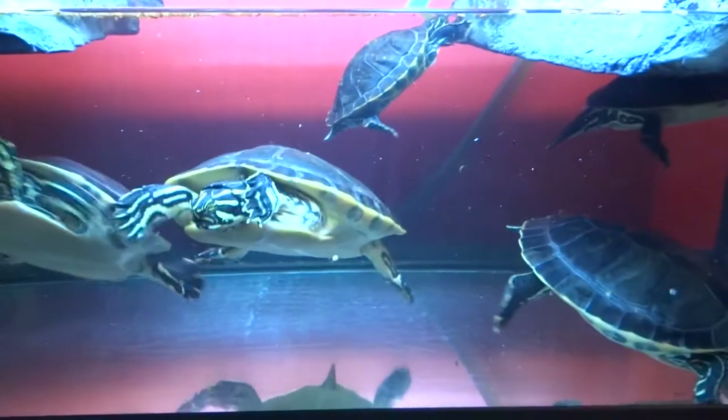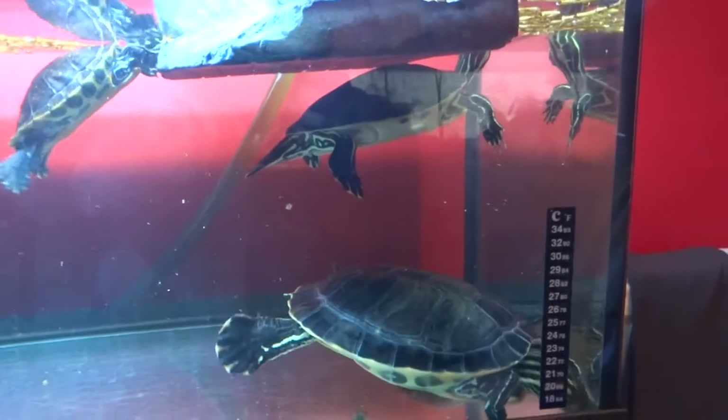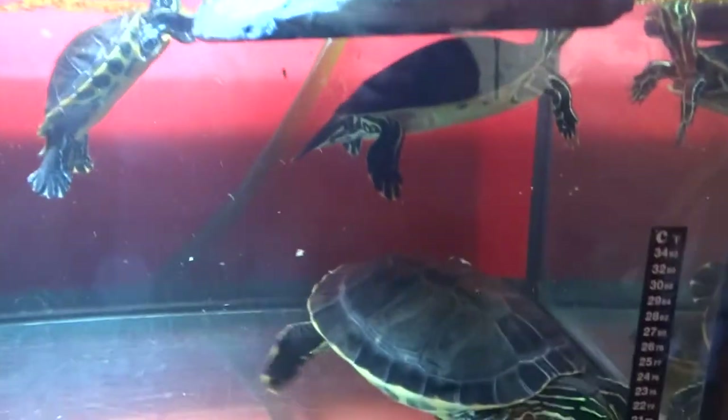Oh yeah, bloodworm. Bloodworm is just like a proper treat, because I don't really want them eating meat.